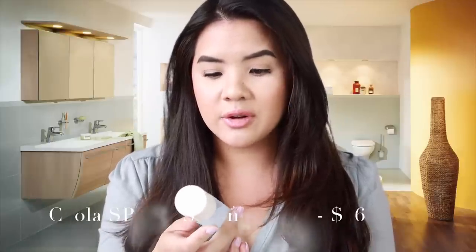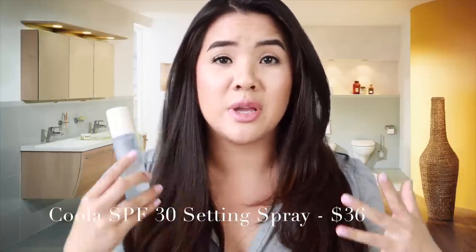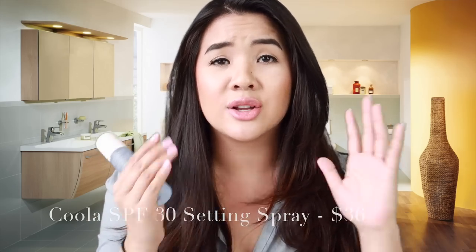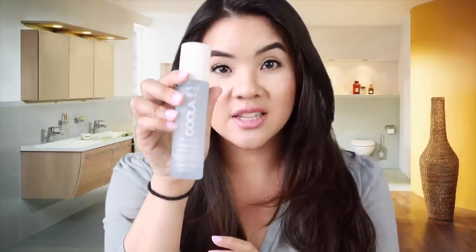The last part of my skincare routine is SPF, and this I do during the daytime. I use the Kula SPF 30 Makeup Setting Spray, and I love this because you can reapply this SPF so easily. It's not a cream, so you don't have to press it into the skin. It's easy for me to do at the end of my skincare routine and then at the end of my makeup routine as well. I love this stuff — it's really easy to use and reapply. And it's glass, so be careful!